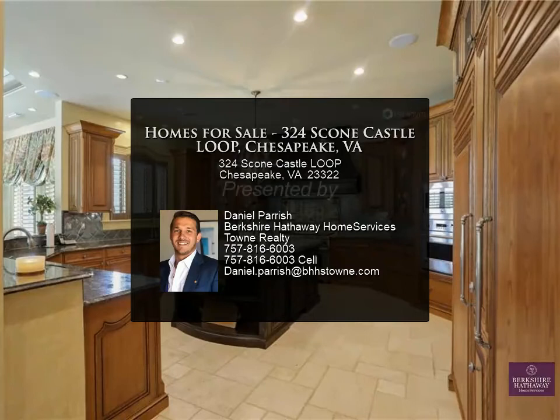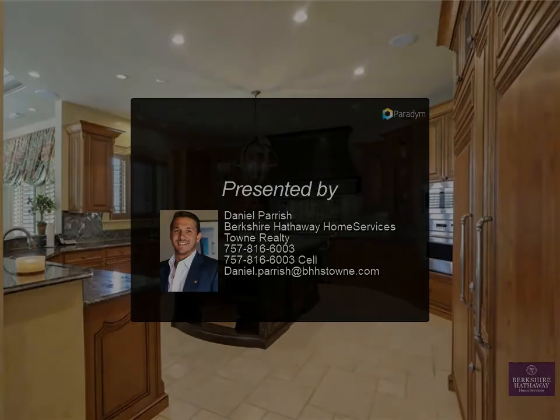Backyard paradise with a beautiful in-ground pool, waterfalls, and fountains.